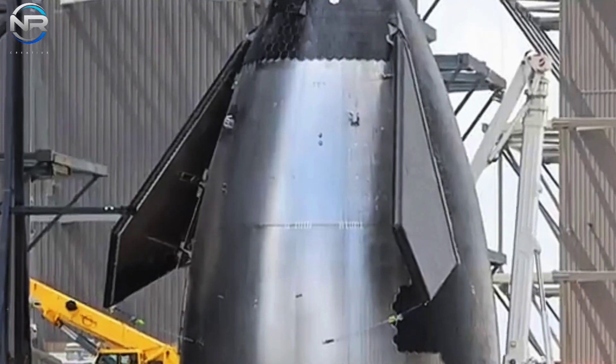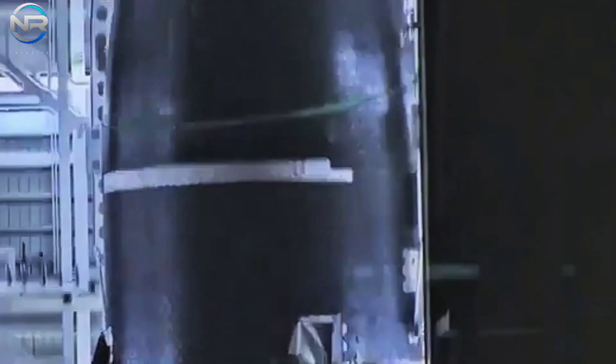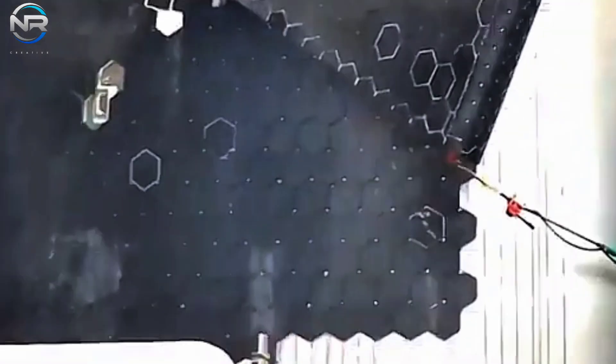As the version 1 prototypes approach completion, making significant alterations to the current design would prove challenging at this juncture. Attention transitions to the V2 versions, which will integrate substantial upgrades. The V2 prototypes are already creating quite a stir.